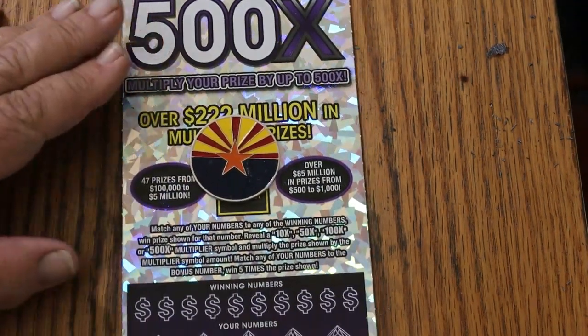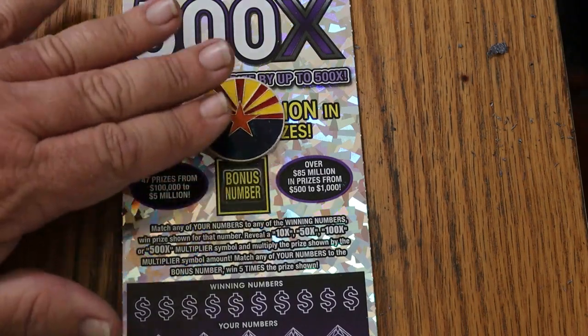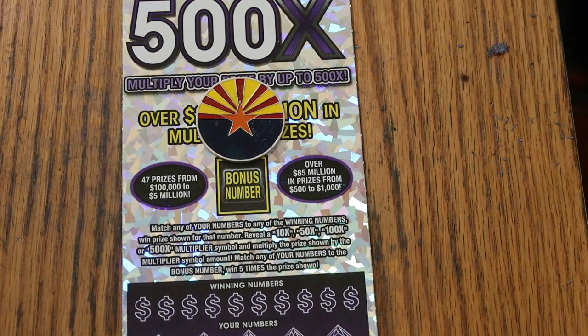This is a match-the-winning-number game. Find the multipliers at 10, 50, 100, or 500 times, and win accordingly. The bonus number there is good for five times. It is possible to get a manual win on this. Odds are 1 in 2.51.